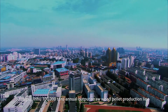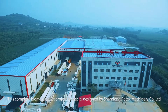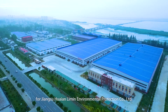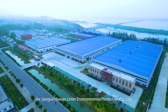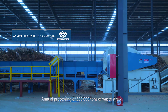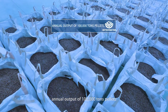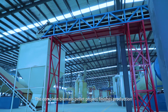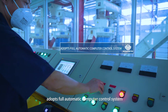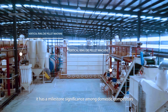Jiangsu Jinku 100,000 Tons Annual Straw Wood Pellet Production Line, located in Huai'an, China Canal Capital. This complete biomass pellet project is specially designed by Shandong Rotax Machinery Company Limited for Jiangsu Huai'an Limin Environmental Protection Company Limited. This is the largest complete biomass pellet project in Asia, with annual processing of 500,000 tons of waste straw, 20 tons per hour capacity, and annual output of 100,000 tons of pellets. The complete project finished production and installation within 8 months. It adopts a fully automatic computer control system and achieves dust-free operation, marking a milestone among domestic competitors.